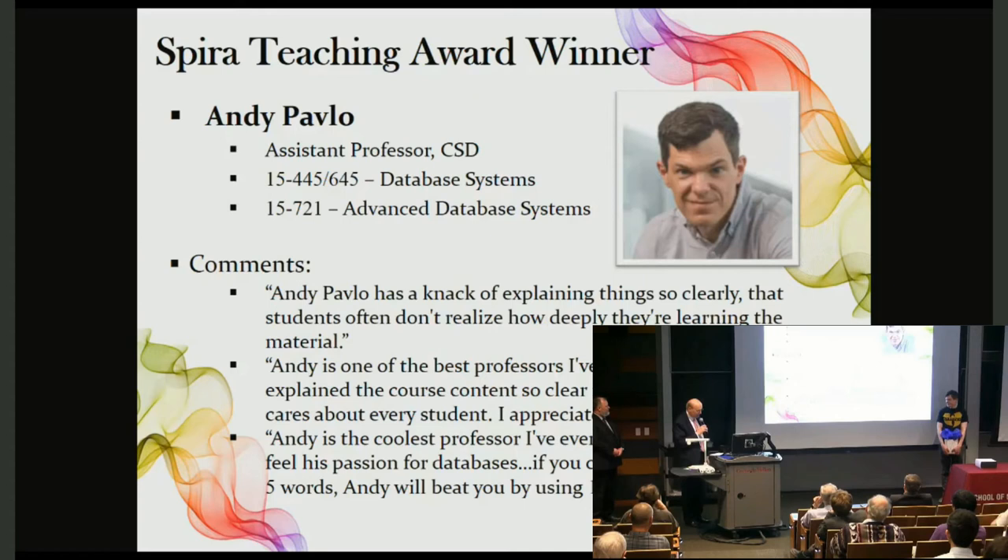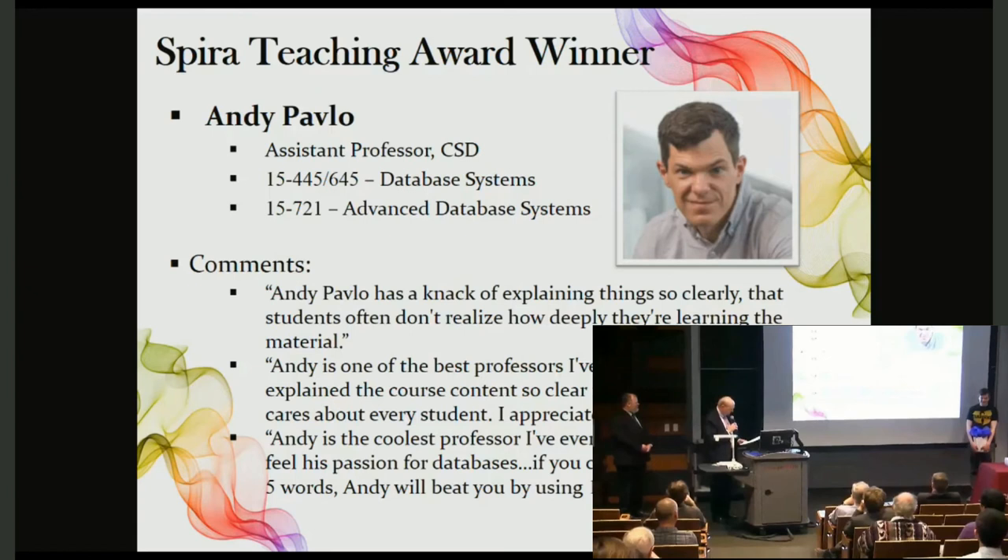Here are some other quotes from students. Andy is the coolest professor I've ever had, and you can really feel his passion for databases. He is one of the best professors I've ever met at CMU. He explained the course content so clearly in the lecture, and he cares about every student. I appreciate that so much.